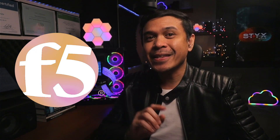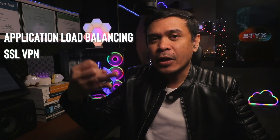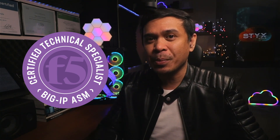What is F5? It's an IT vendor who provides application delivery controller and security solutions, and their most popular product is F5 Big IP. This device can perform many different functions such as application load balancing, SSL VPN, global load balancing using DNS, and many others. One well-known feature is Web Application Firewall, or WAF.